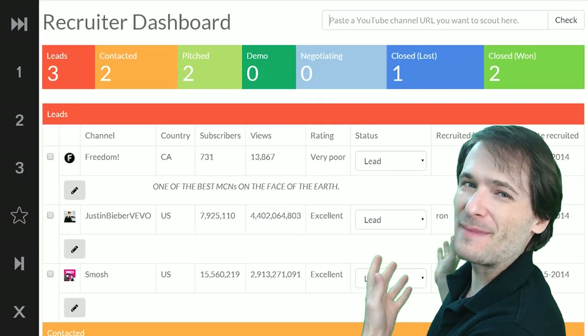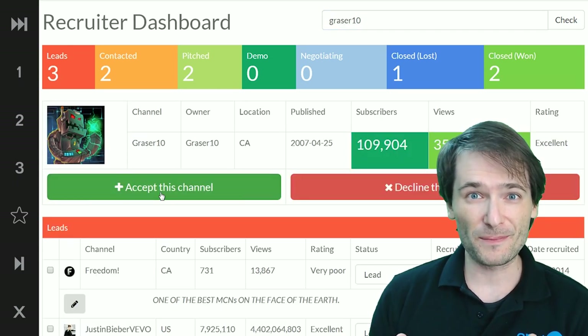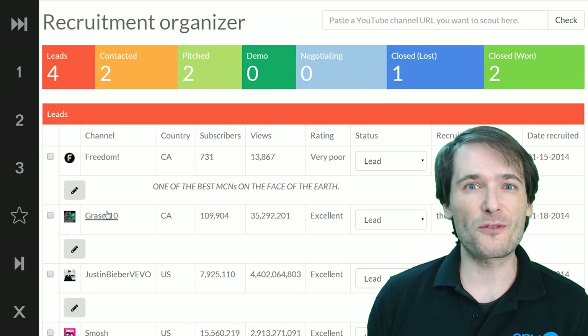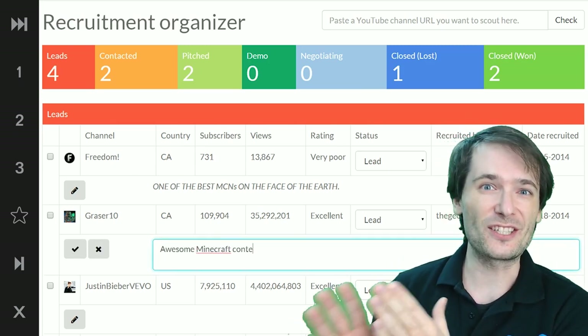If you look behind me, you can search for any channels that you want to recruit into your network, and then you can add them through a very simple set of statuses that lead to win or lost.